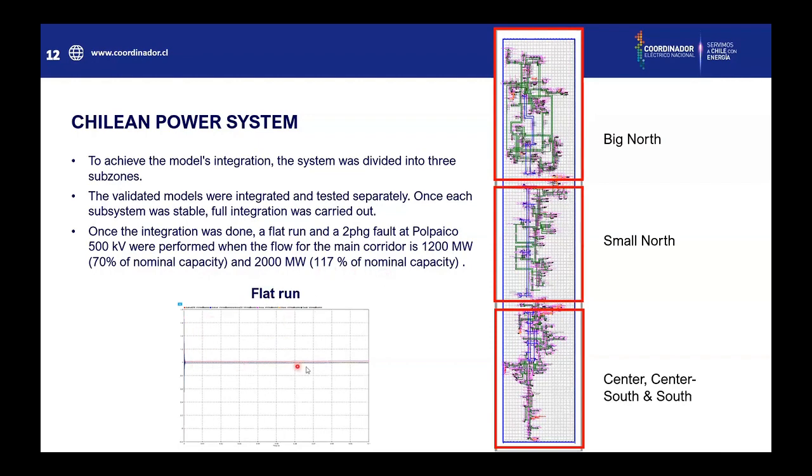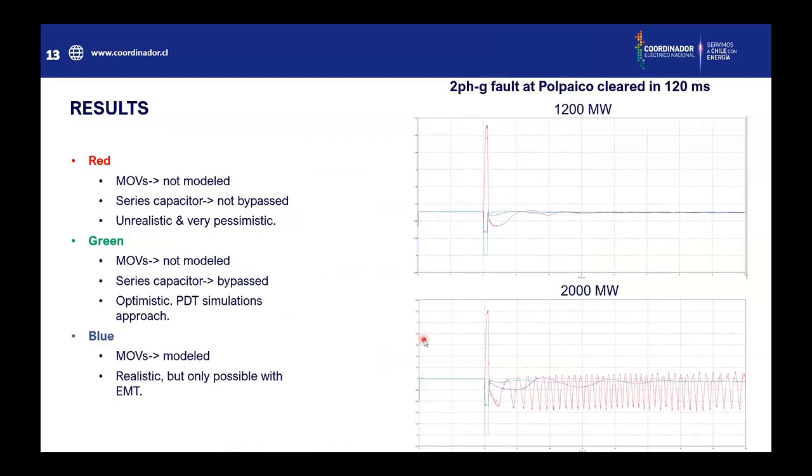The flat run is very flat. For the fault, three scenarios were used. One is without the MOV model and the series capacitors were not bypassed — this scenario is unrealistic and very pessimistic, with voltages reaching two per unit. The green line shows MOVs not modeled but series capacitors bypassed — this is an optimistic assumption used for PDT simulations. Finally, the blue is when the MOV system is modeled, which is a more realistic approach but only possible with EMTP or EMT software.